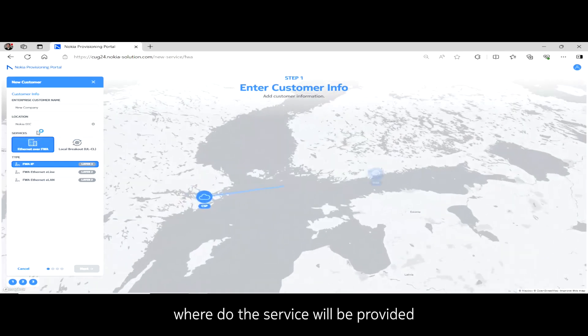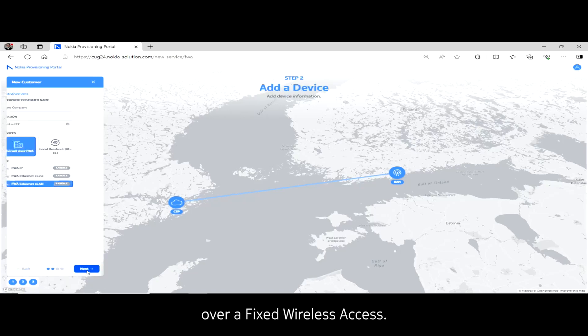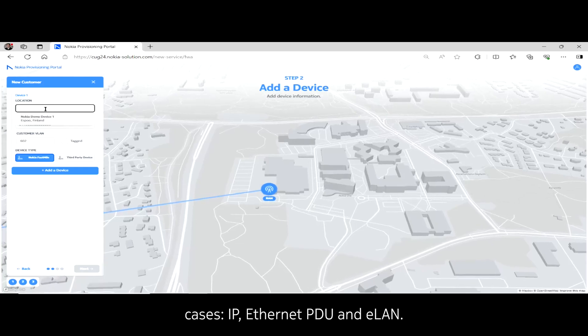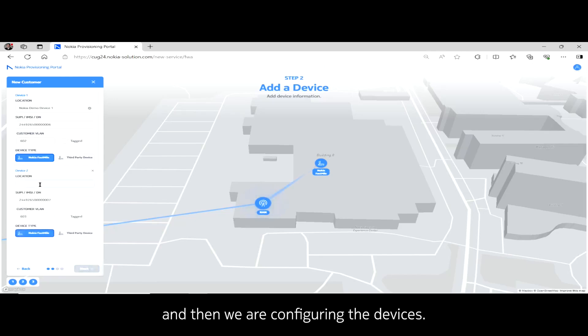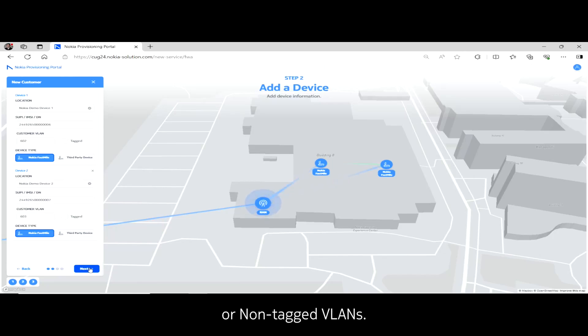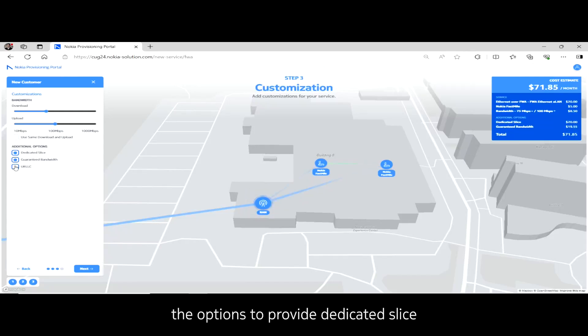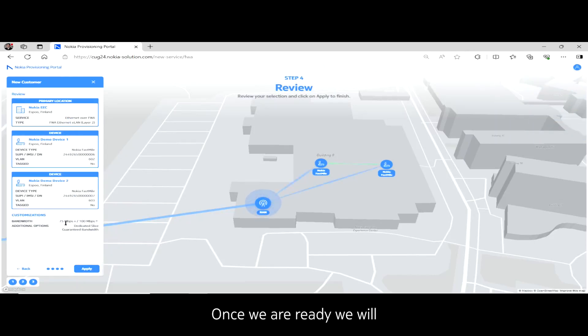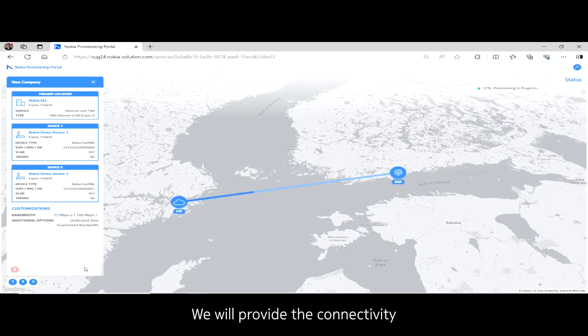We start by defining where the service will be provided in our Nokia ECC. We are defining Ethernet over fixed wireless access — we support three different fixed wireless access cases: IPoE, NetPDU, and ELAN. We are configuring ELAN and then configuring the endpoints. We have configured the first device and now the second device. We can define tagged or non-tagged VLANs, and once ready we define the bandwidth details and options for the dedicated slice and guaranteed padding. We then press the apply button.